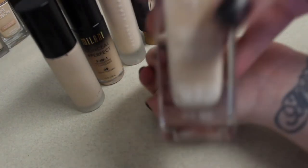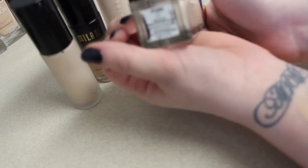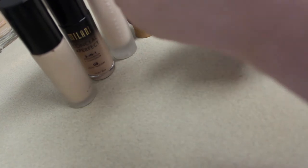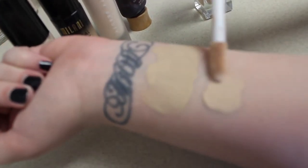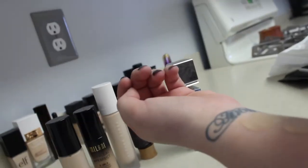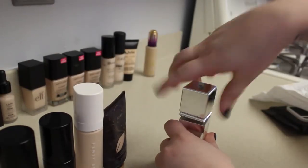Next we have Physician Formula The Healthy Foundation with SPF 20 Brightening Complex in the shade LC1, which is their lightest shade and also the cool-tone shade. This one has a doe-foot applicator. That's really close to my skin tone. There's the Physician Formula in LC1.